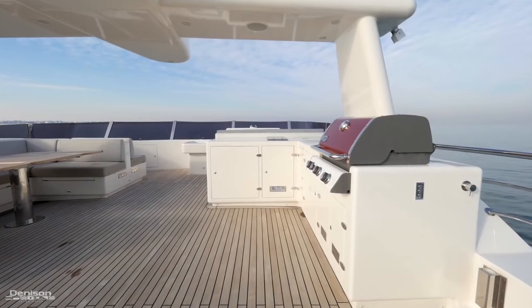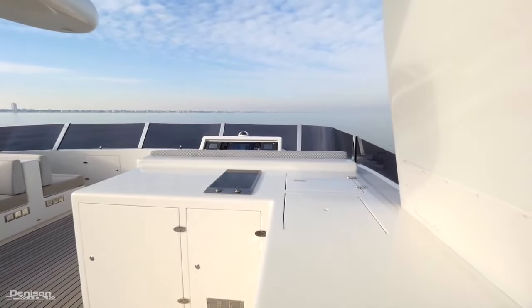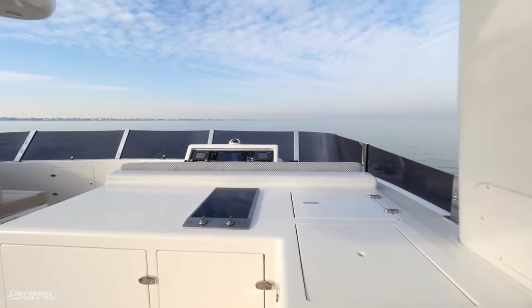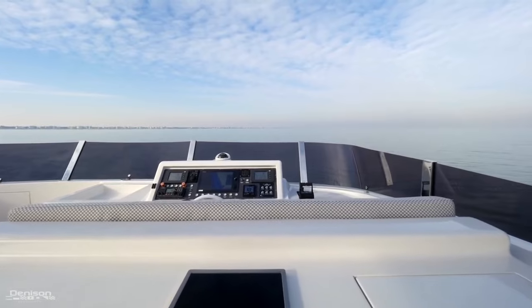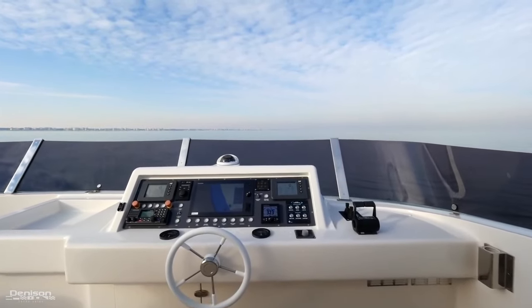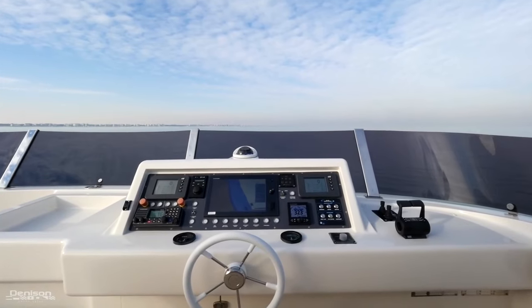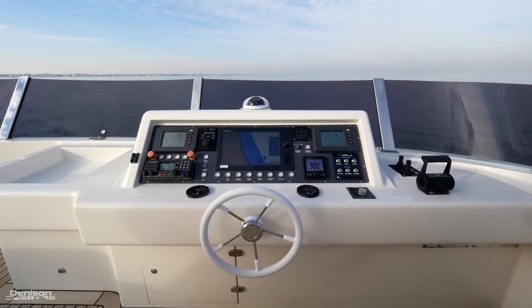The starboard side has a Weber gas grill, Miele two-burner cooktop, a sink, Vitifrigo fridge and ice maker, and additional storage. All the way forward is your upper helm station fitted with a Furuno 15-inch touchscreen display, GPS, chart plotter, radar, zero speed stabilizer controls, balancer and thruster, and a FLIR military-grade night-vision camera.